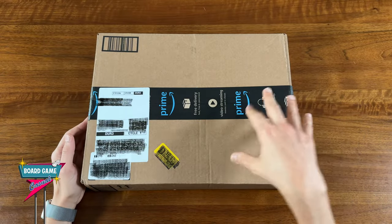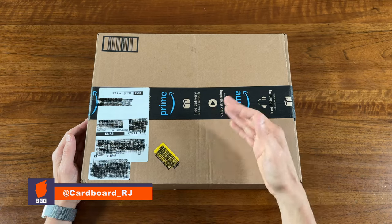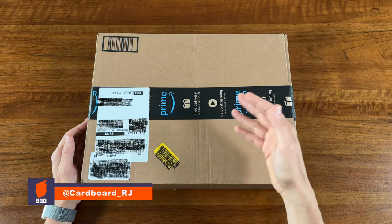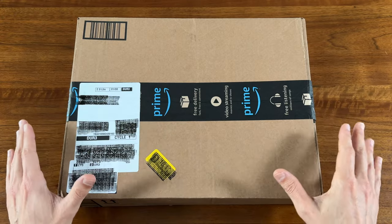Welcome to Board Game Casual. I've done a few unboxing videos from great online board game retailers like Game Nerds, Boardlandia, AEG, and Harbor Loot. But to be honest, a good amount of the games I order are from Amazon.